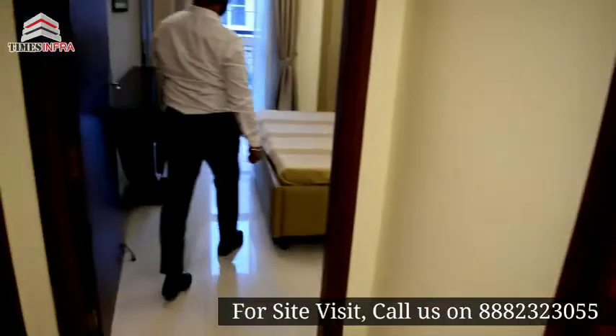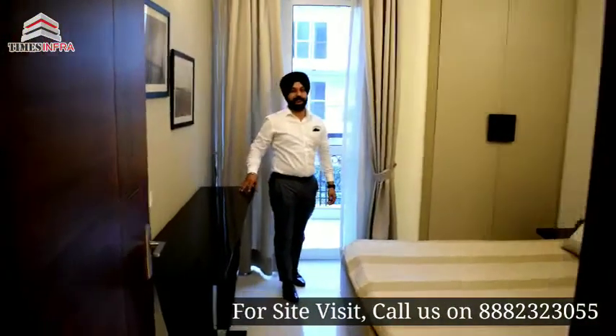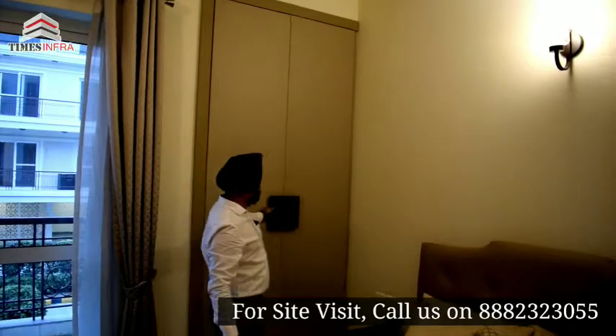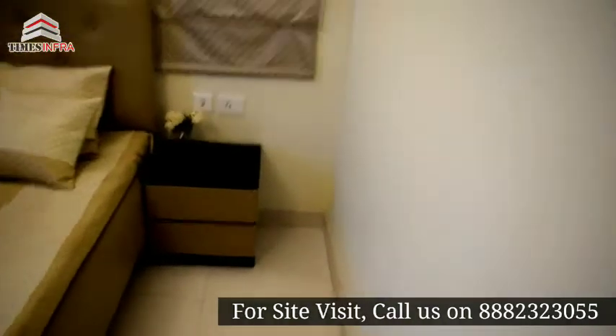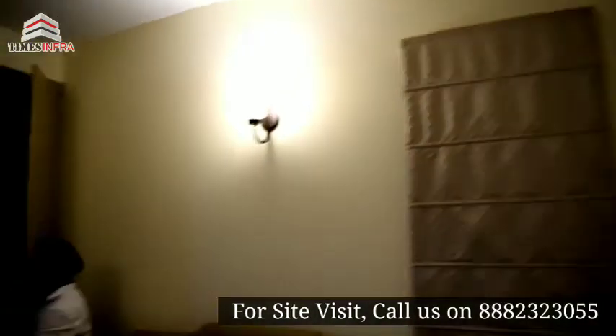This is our second bedroom. Our second bedroom is of 10.5 by — size. This is our second bedroom of 10.5 size.